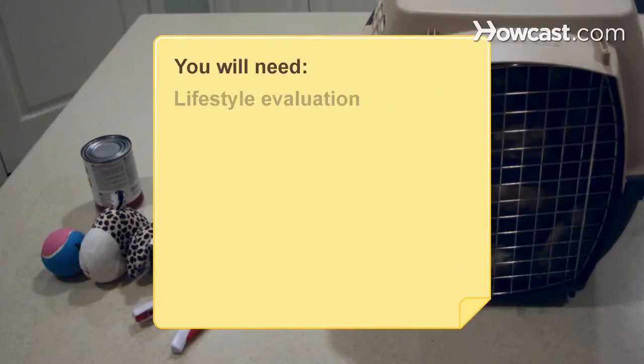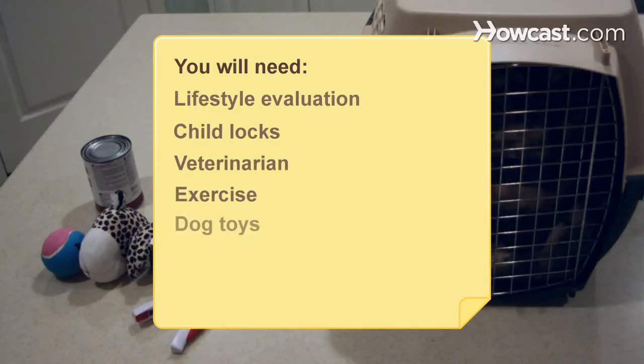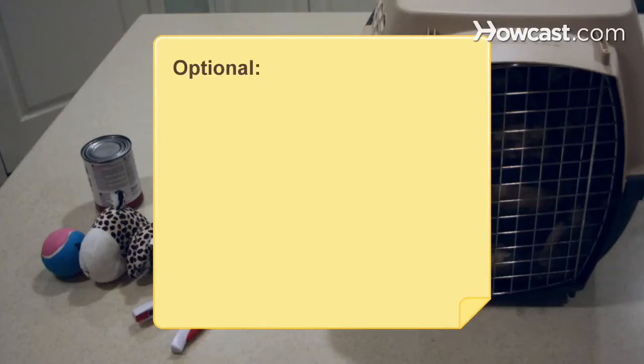You will need: an evaluation of your lifestyle, child locks, a veterinarian, exercise, dog toys, dog bedding and grooming tools, and a dog park.